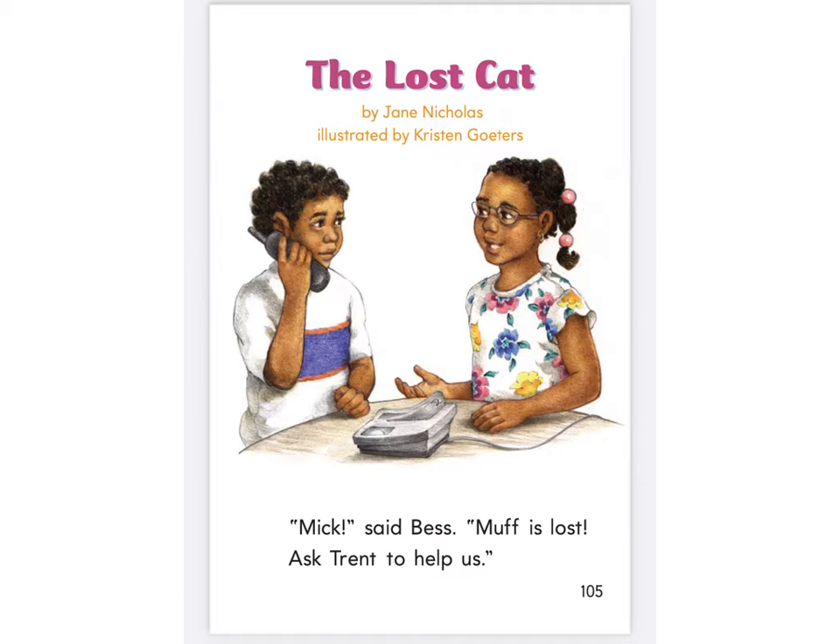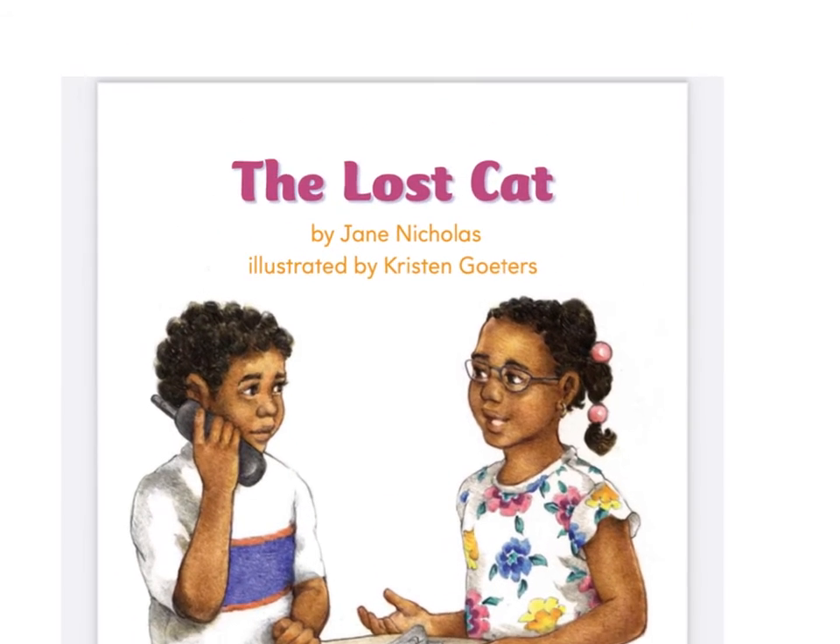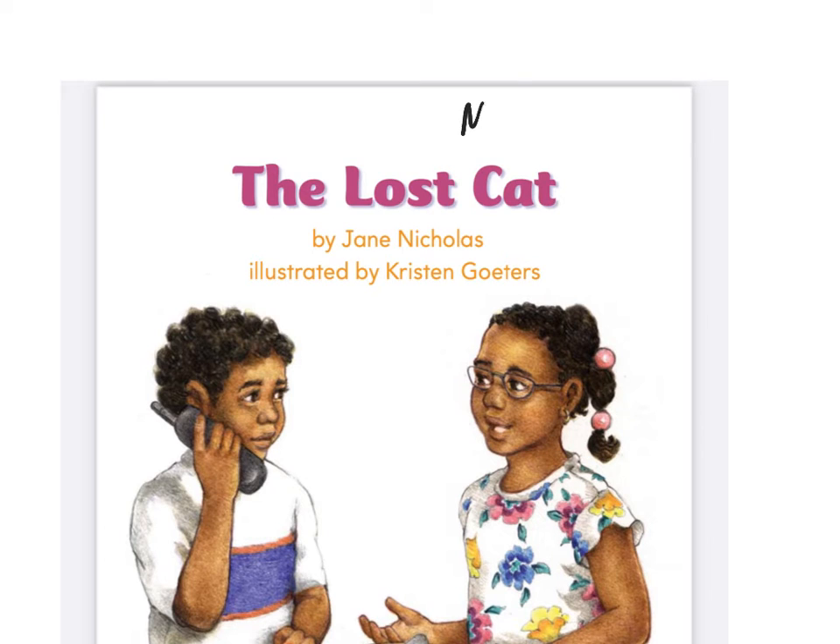The first thing I always want you to do on the front of this book is find a spot to write your name. I don't have a highlighter. I have a highlighter. Okay, let's get our highlighters ready.